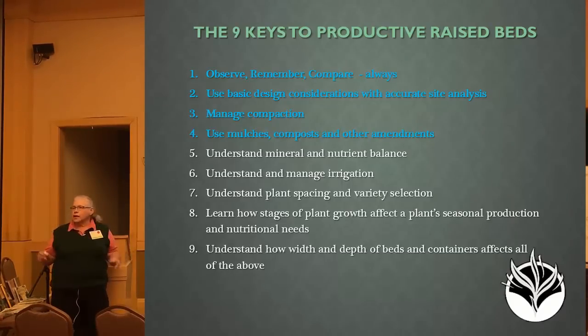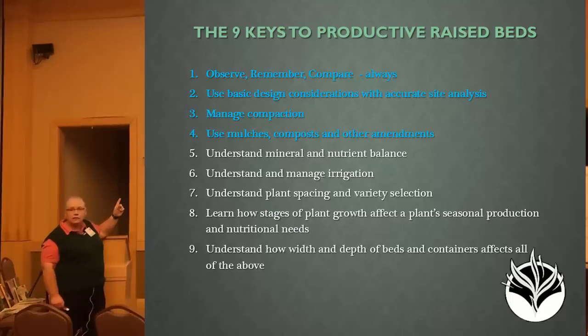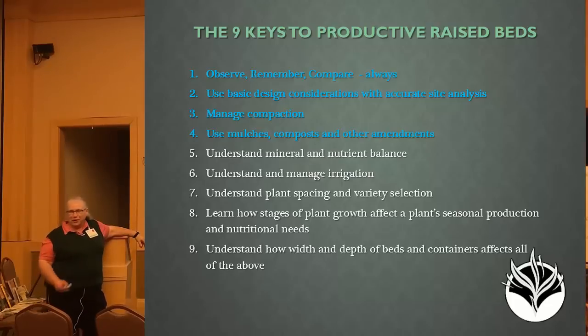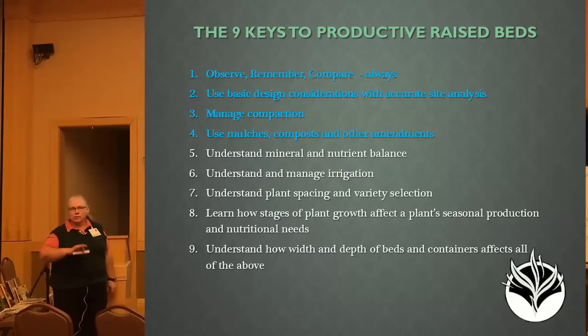There are lots of things you need to understand, most of which, if you've been here at the conference, you've already had a chance to figure out. What I'm going to concentrate on is the first four, because these are, in my world view, the most critical things that you need to get a handle on. The rest of it, other presenters here will talk about.